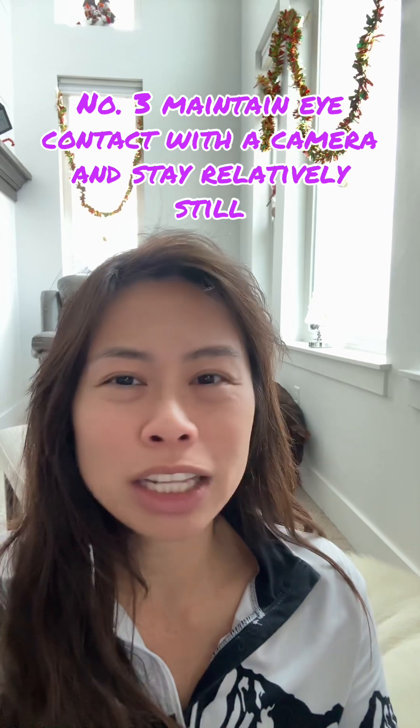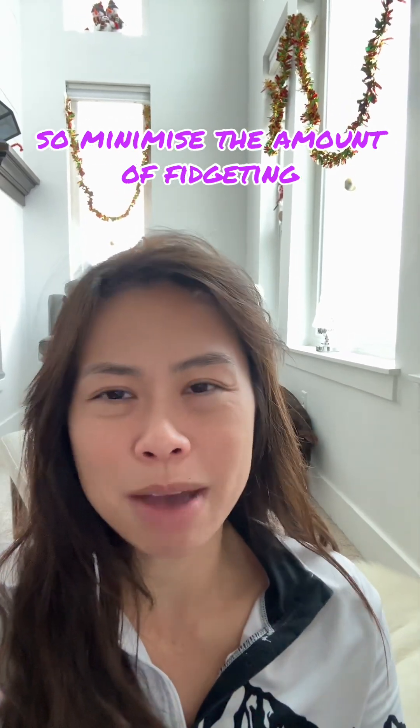Number three: maintain eye contact with the camera and stay relatively still. Minimize the amount of fidgeting.